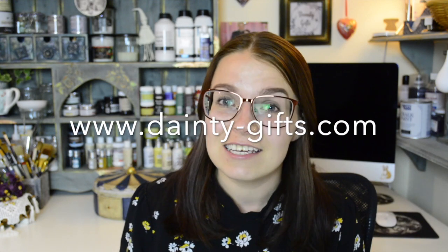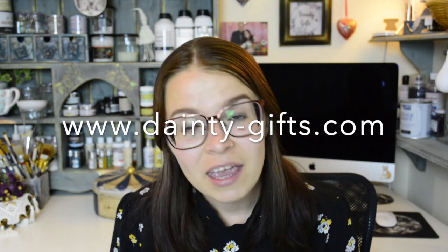First up, the first big announcement: my website — my baby that I've been cooking and making for many months now — is finally live, so make sure that you check it out. You will find it at www.dainty-gift.com. There's going to be a link in the description as well.